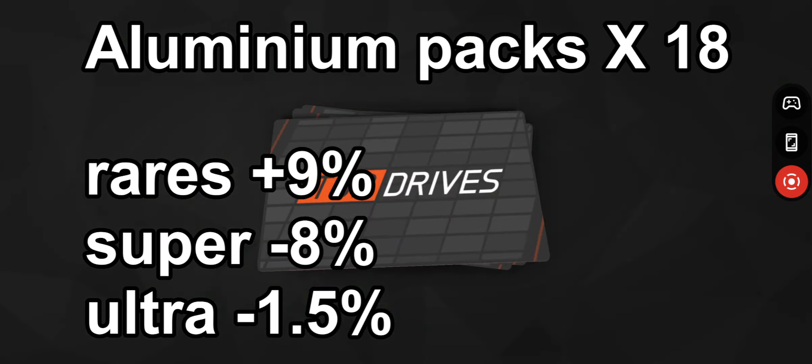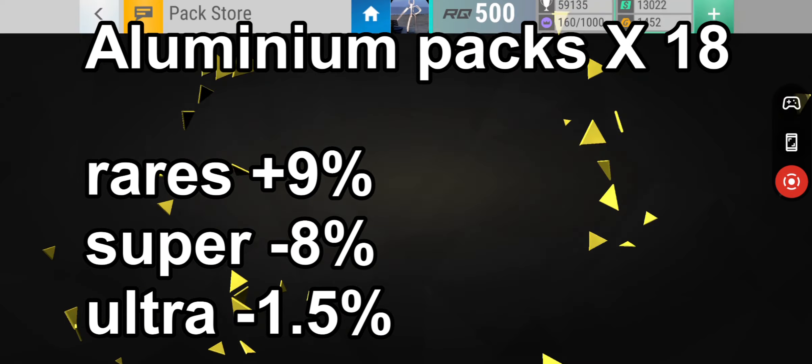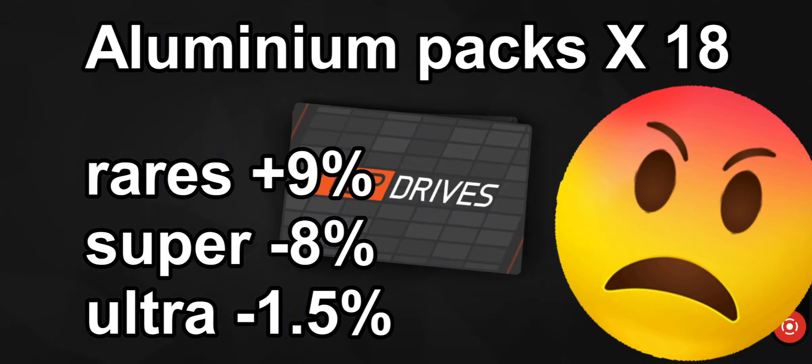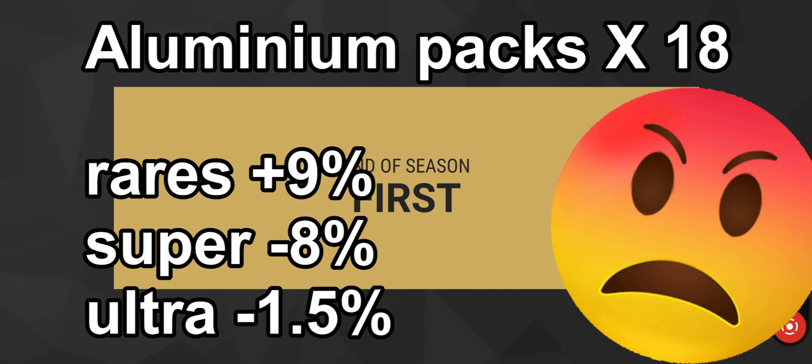Starting off with aluminum packs — got 18 of those. Out of the reds, we've got 9% above what we should have got, which is really bad. Super rare is minus 8%, and ultra rare is minus 1.5%, so really terrible results.